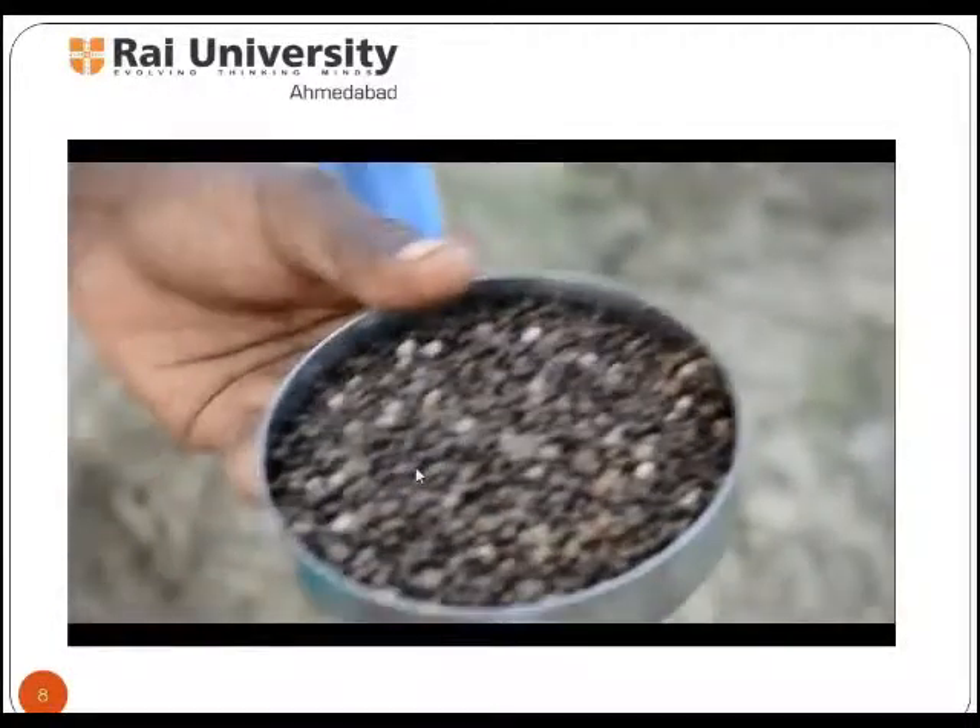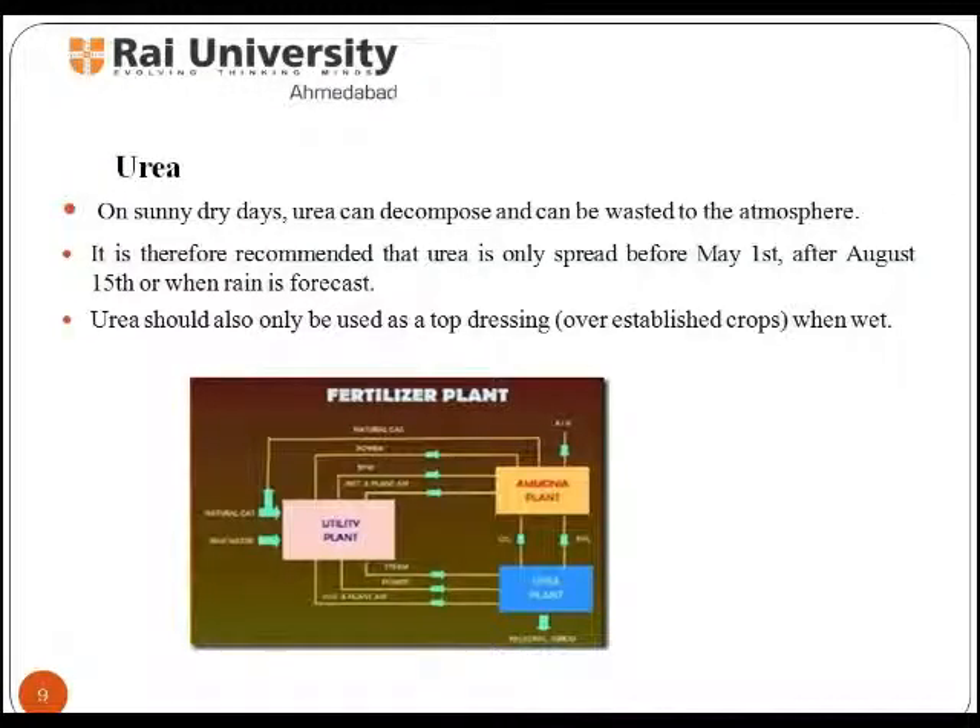Urea is widely used in fertilizers as a convenient source of nitrogen. More than 90% of world industrial production of urea is designed for use as a nitrogen release fertilizer. Urea has the highest nitrogen content of all solid nitrogenous fertilizers in common use, and therefore has the lowest transportation cost per unit of nitrogen nutrient. Many soil bacteria possess the enzyme urease, which catalyzes the conversion of urea to ammonia or ammonium ion and bicarbonate ion. Thus, urea fertilizers are very rapidly transformed to the ammonium form in soils.